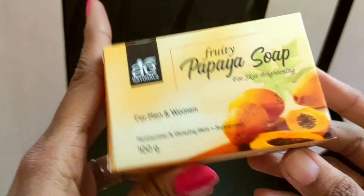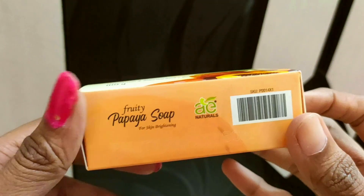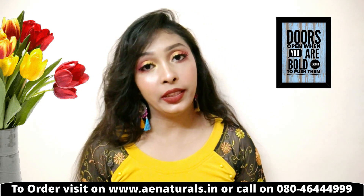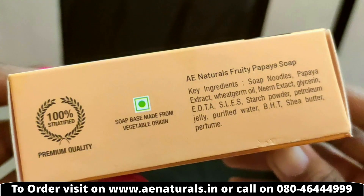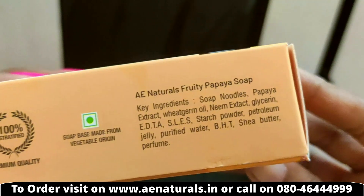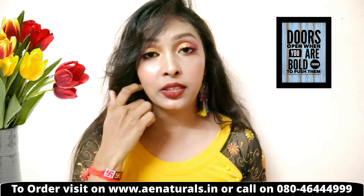Today my second soap is A Natural's Fruity Papaya Soap. This is for skin brightening and skin care for both men and women. It contains papaya extract, wheat germ oil, neem extract, glycerin, and shea butter — all very good ingredients for your skin.